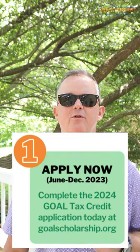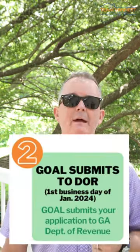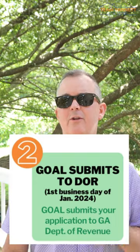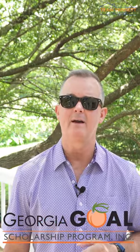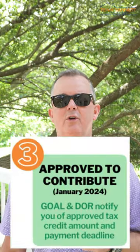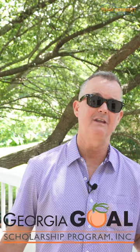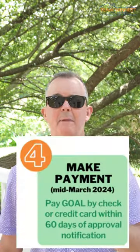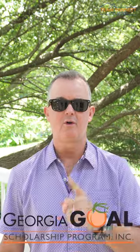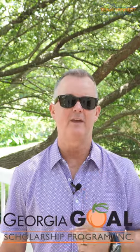But it's up to you to participate to make this happen. Here's how it works. Number one, complete the 2024 Georgia Goal application — easy. Number two, Goal submits your application to the Georgia Department of Revenue by the end of the year — easy. Number three, you get approved to contribute and you are notified of the amount you're approved for. Number four, make your payment. You pay Georgia Goal by check or credit card for the amount you're approved for within 60 days of your notification.